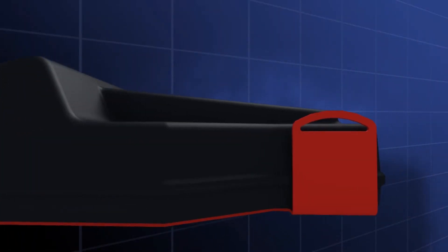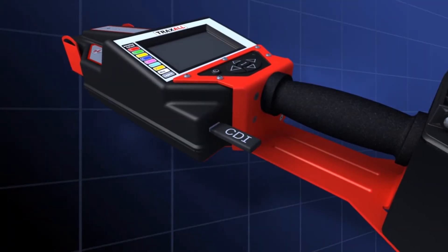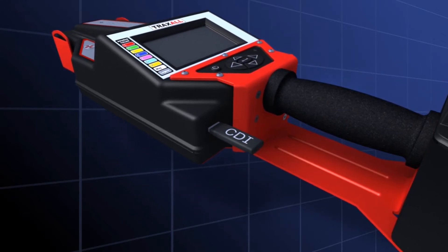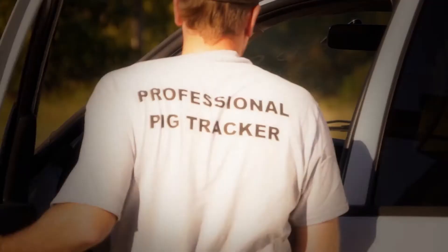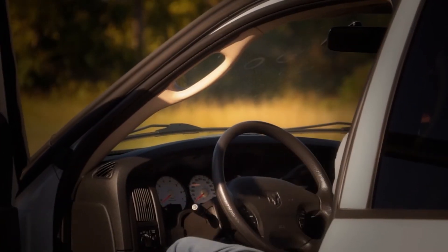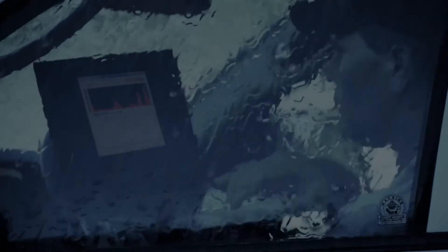With Bluetooth, not only can you download data wirelessly, but in inclement weather you can remotely view Traxol's display from a laptop. No need to stand with your tracking system in the blazing sun or freezing rain.